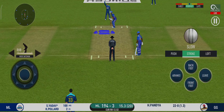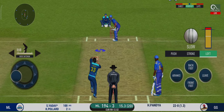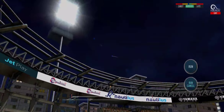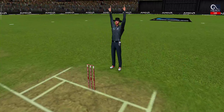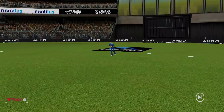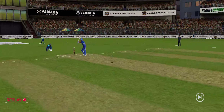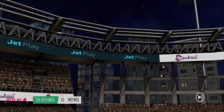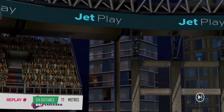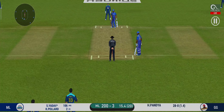He seems to have carried his form from the last match. That's gone high in the air and it's going to clear the boundary for a six. That is a very good shot — excellent placement and timing. He has got a wide range of shots.